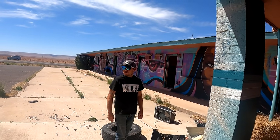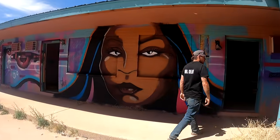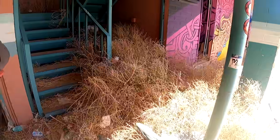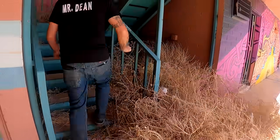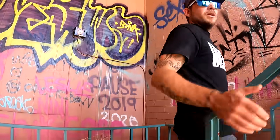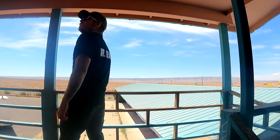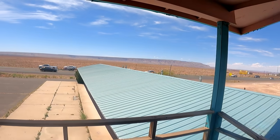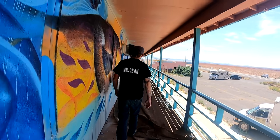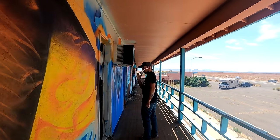Do you want to go upstairs? Sure. If we can make it through the tumbleweeds — that's too funny. Look at all the tumbleweeds that have made their way here. I'm going to be careful. This must be newly abandoned because the room I stuck my head in smells like fresh paint. And look at the roof — the roof doesn't look bad.